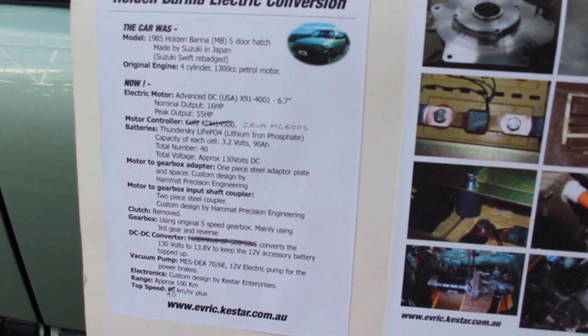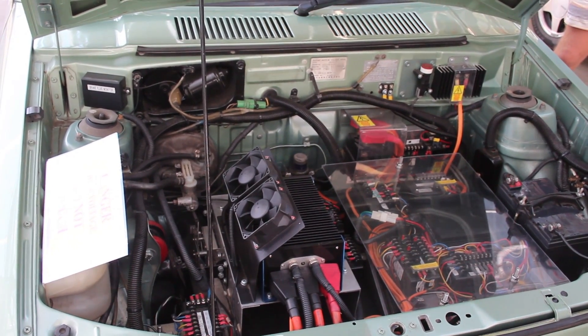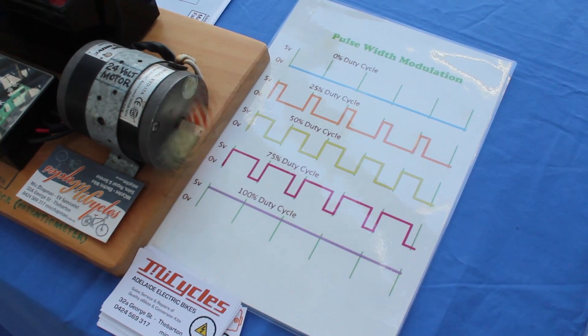Next up was this custom built electric car from the Australian Electric Vehicle Association. This car was stripped of its engine and replaced with an electric motor. Very impressive.